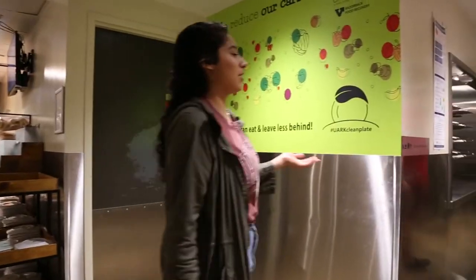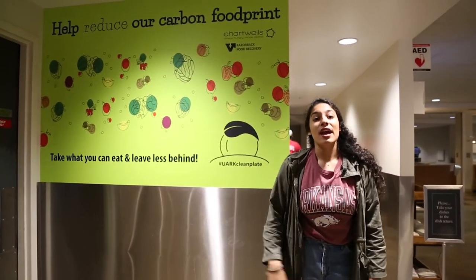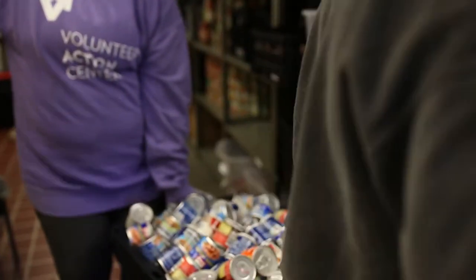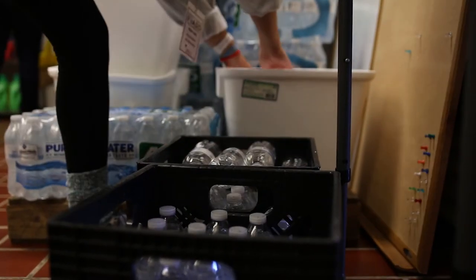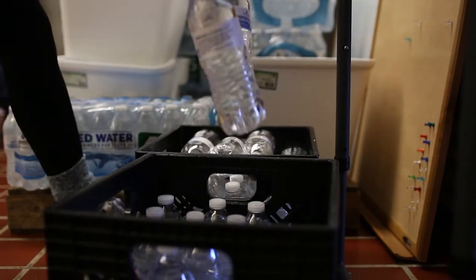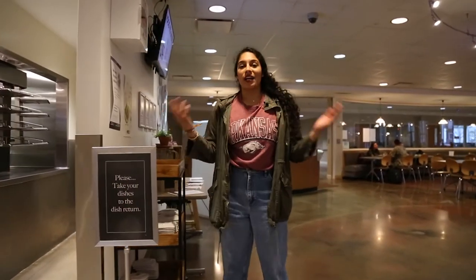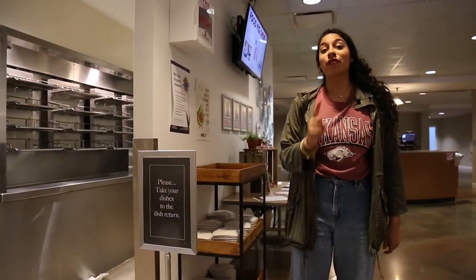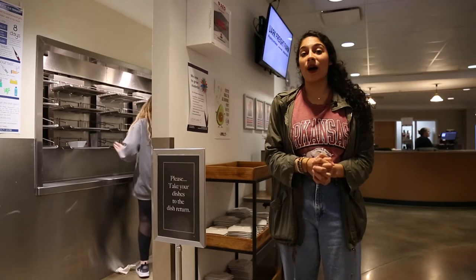Last but not least, my favorite part about Chartwells is that all of the food that is left over is donated toward the Full Circle Food Pantry. They donate all the leftover food to local agencies within the Fayetteville area, and all of it is composted and put toward our local gardens — it's super great. For more information about your dining halls on campus, follow at Food on the Hill for foodie giveaways, contests — it's super awesome.